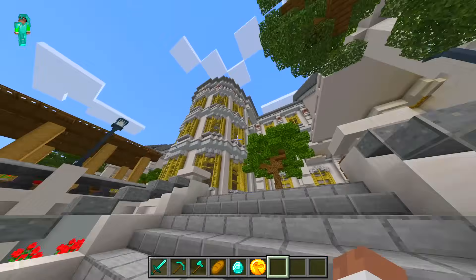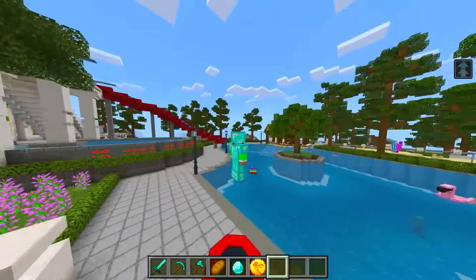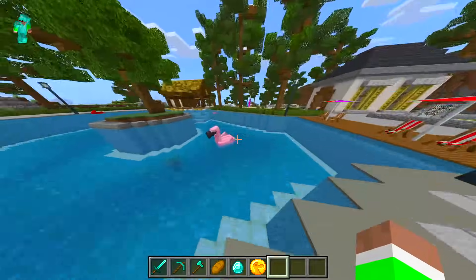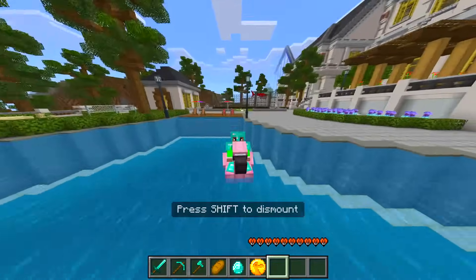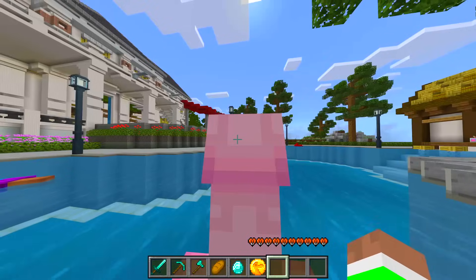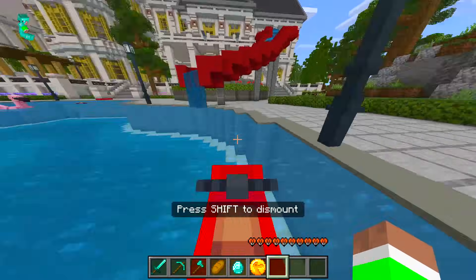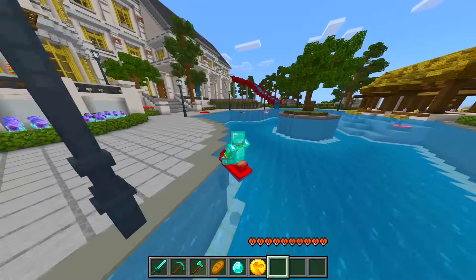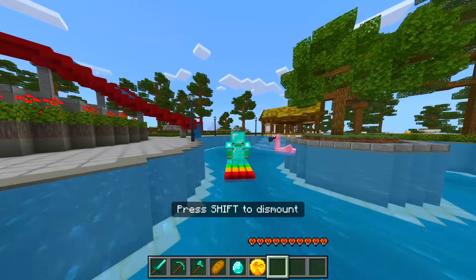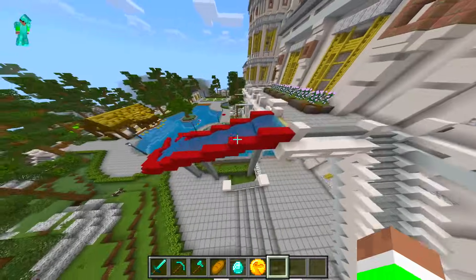I've jumped into creative mode so I can fly around, because walking would take forever. There's a little mini trampoline — that's cool. There's a floaty thing and we can actually hop inside — it's like a boat. There's a drowned mob in the swimming pool which is weird. We've also got a flamingo and a jet ski inside the swimming pool — we are so rich!